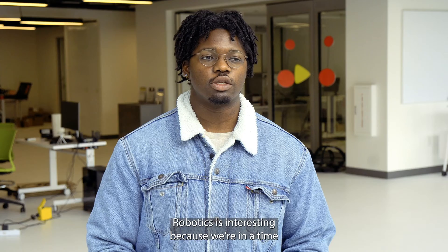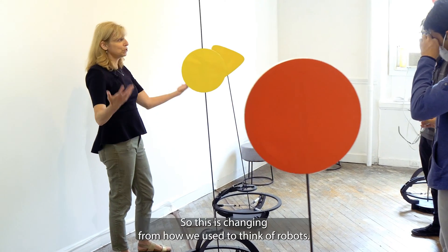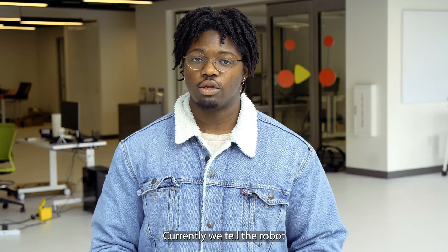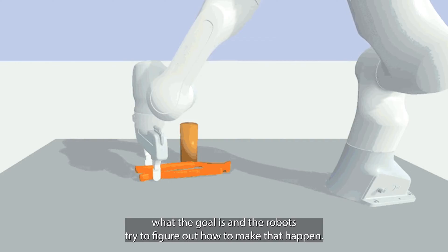Robotics is interesting because we're in a time where artificial intelligence is really accelerating, and this is changing from how we used to think of robots — where you told the robot to do something and it does that exact action — to currently, where you tell the robot what the goal is and the robot tries to figure out how to make that happen.